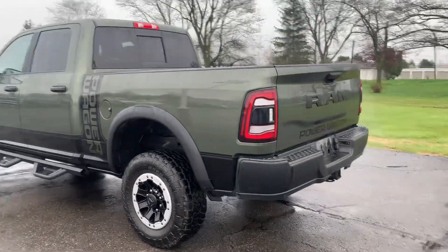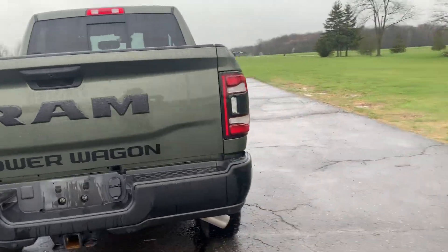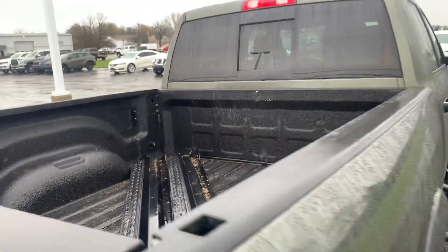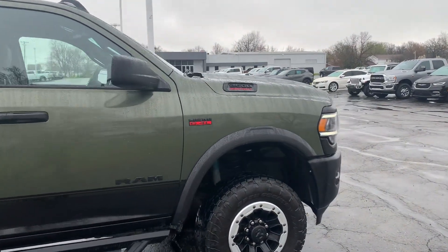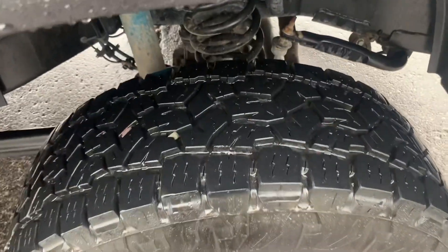This one does have the tow package. Got front and rear park assist, bed liner, side steps. Outside's in good shape and tires look good all the way around.